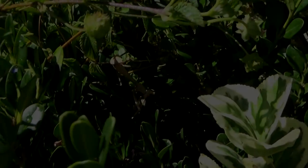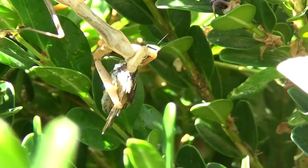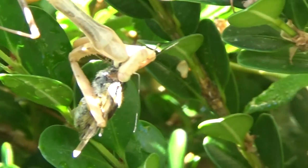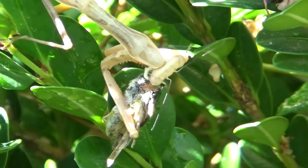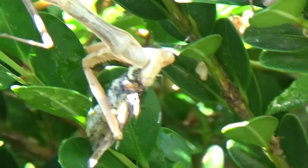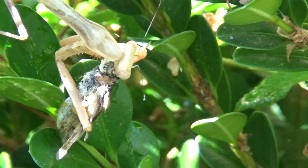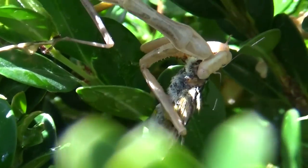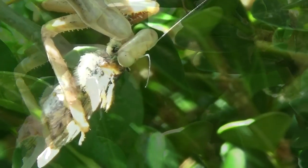Alright, this is a praying mantis eating a moth. Where'd he go? There he is. I just fed him a moth and he's eating it now. He's starting up the head — they always start up the head.